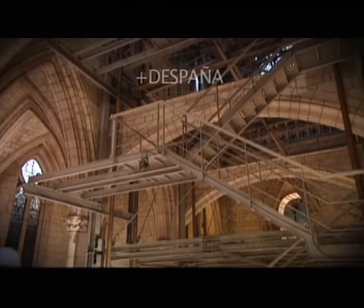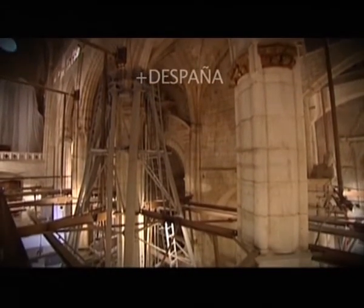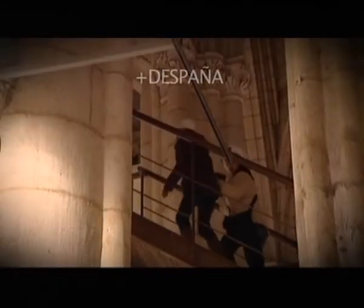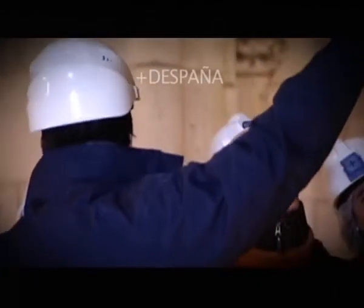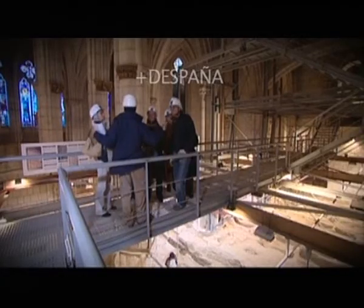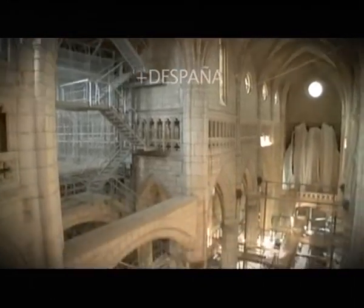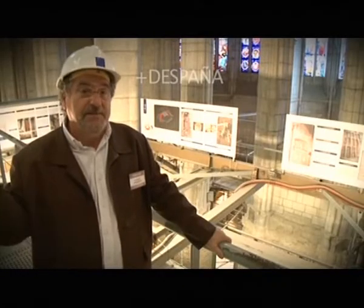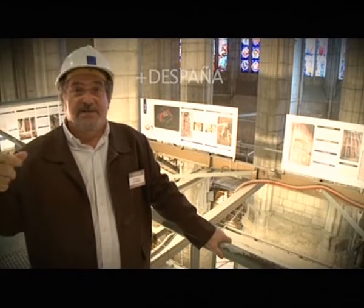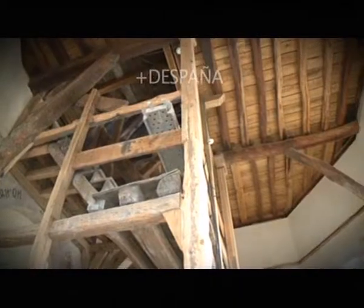La idea es consolidar ese itinerario, que llamamos un poco pomposamente itinerario del conocimiento, que empezaría por donde hemos entrado, la escalera del subsuelo. Se podrán recorrer todas las criptas que se van a originar por estas excavaciones arqueológicas, criptas que tienen hasta nueve metros de profundidad. Se va a poder seguir ese recorrido por el paso de ronda de la muralla, para poder subir al triforio, recorrerlo íntegramente y acceder después a la torre convertida en atalaya.